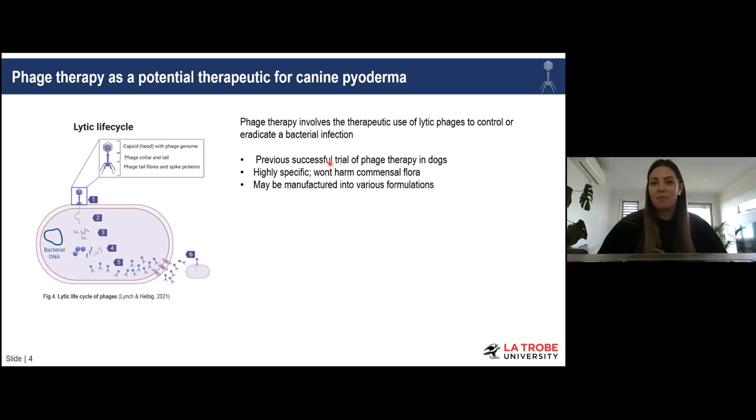We also appreciate the highly specific nature of phages — we could potentially target pathogenic Staph pseudintermedius without damaging commensal flora or risking secondary infections. Lastly, since Staph pseudintermedius is involved in numerous infections — ear, nose, urinary tract, etc. — the same phages we isolate could be manufactured into various formulations: IV injections, nasal sprays, and other forms, which would reduce manufacturing lead time.